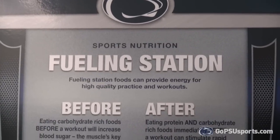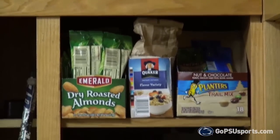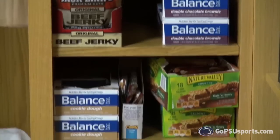Heading towards the back of our locker room is our fueling station. Our nutritionist Dr. Chris Clark, coaches, athletic staff including our senior women administrator Charmel Green, and food services department provided us with pre- and post-workout snacks in order for us to compete at the highest level.